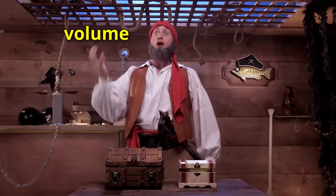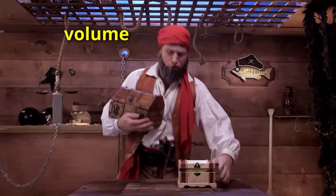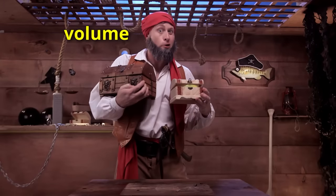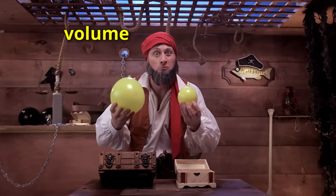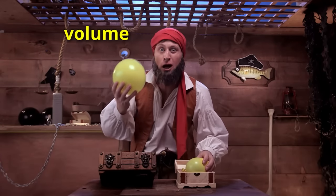Let's start with volume — but not that kind of volume. Which of these two chests do you think has more volume? Right — this one here. Which of these two balloons do you think has more volume? Right — this one here. Volume is how much space something takes up.